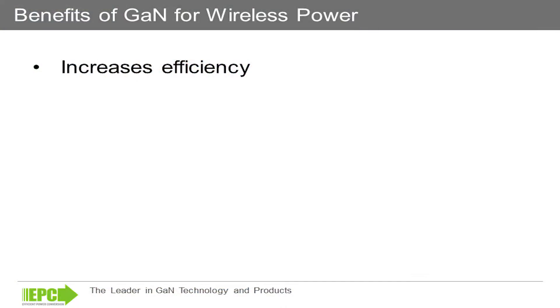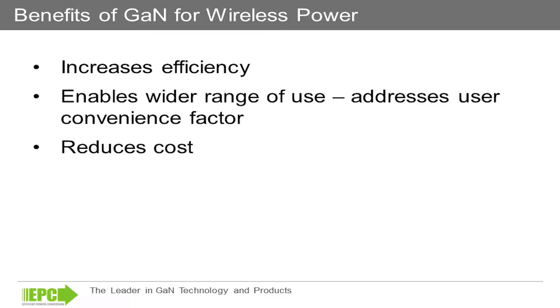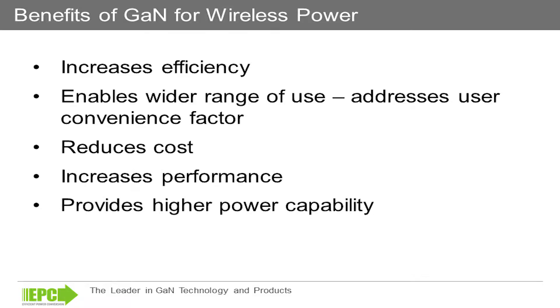Where does Efficient Power Conversion come into the mix? EPC has been designing and building gallium nitride-based transistors for several years now. Initial testing revealed that these transistors yield very good efficiencies in the amplifier. Ongoing work on these wireless power amplifiers has revealed that these transistors enable a much wider range of use, addressing the convenience factor, with a reduction in cost and increased performance, ultimately providing the user with higher power capability devices.